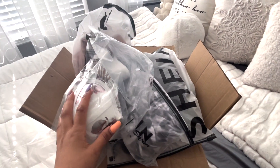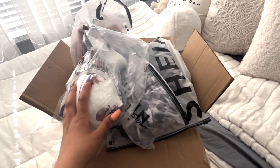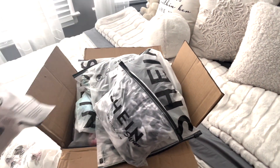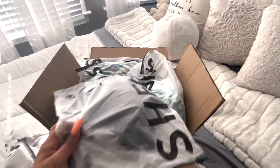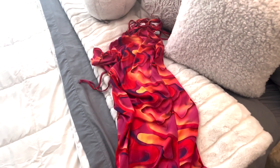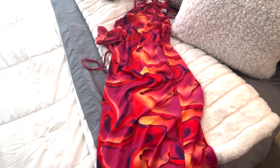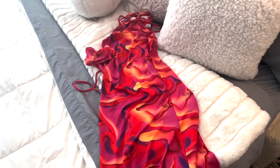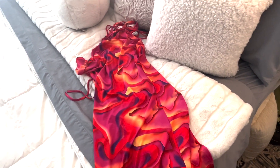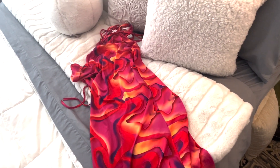I did a Shein haul yesterday and I have this dress I want to show you guys — that's the dress I'm going to be wearing today. This is the box I got from Shein. I have never ordered from Shein before, so this was my first time. The quality of the clothing was really nice and I was definitely impressed, especially for the affordable prices. This dress is super bright — I was going for vacation vibes.